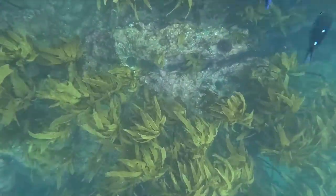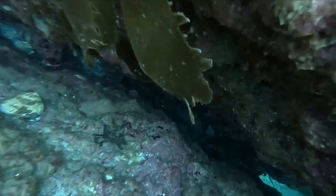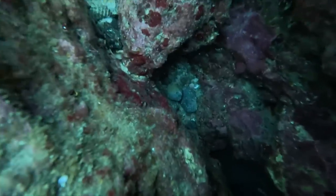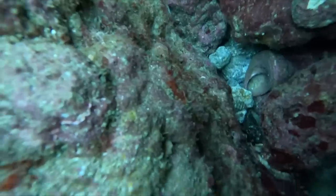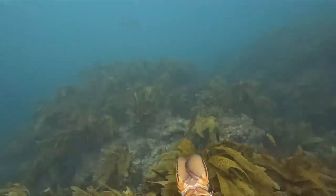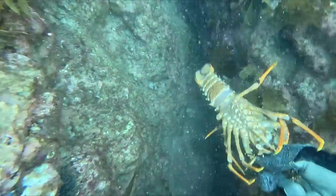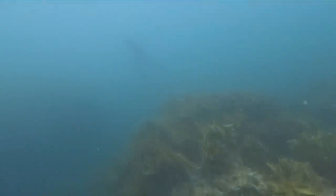We carried on diving and came to this spot with a bunch of cracks in the rock. Sure enough, it wasn't long before I found some crayfish. I wasn't sure whether they'd be legal, but I had a go at the biggest one. After a bit of a struggle I managed to get it out, then decided it was too small and let it go. Grabbed a couple of kina, then looked up and saw Drew heading to the surface with a nice snapper just chilling right in front of me.